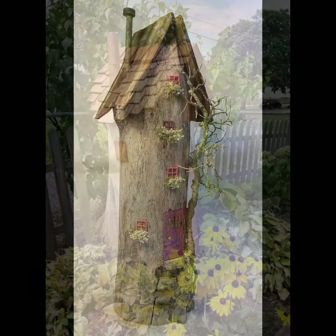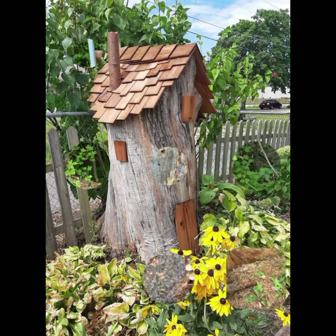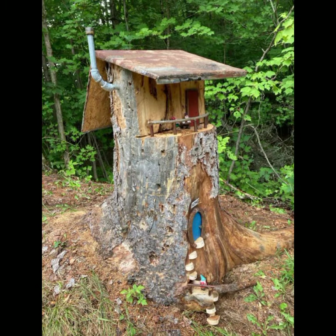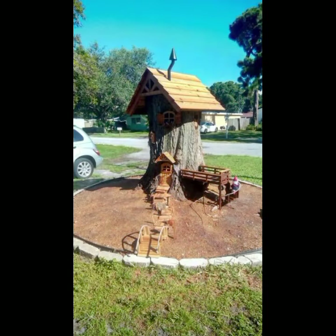If you want to buy these very beautiful designs, I will tell you some website names like AliExpress, eBay.com, Etsy.com, and Amazon. You can buy these very beautiful projects online easily at a very reasonable price on these websites.